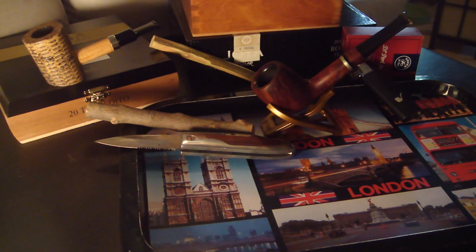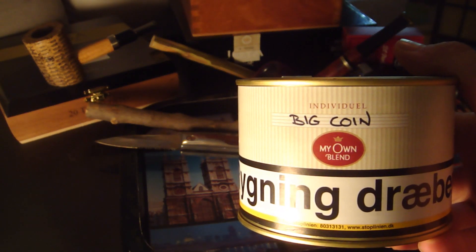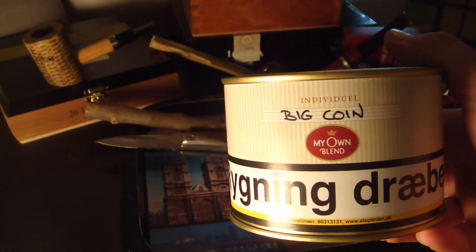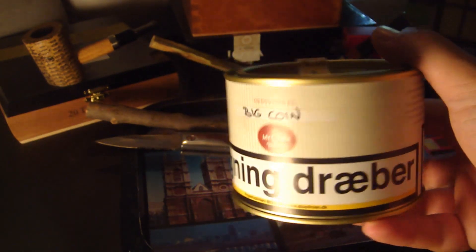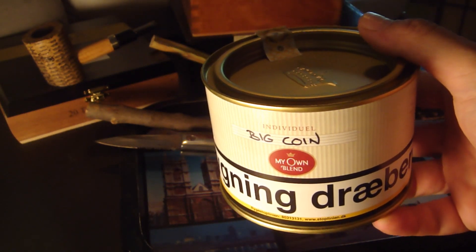And number one — it's the first Perique blend I ever tasted, ever smoked, and it's still my number one. It's a blend called Big Coin. It's supposed to be a clone of Escudo, but I've never tried Escudo. I like this very much. It's the best Perique blend for me for now.